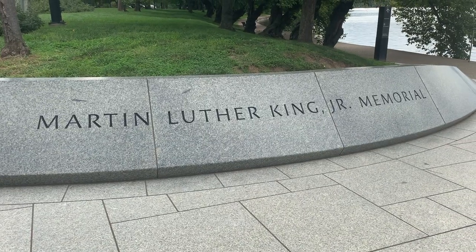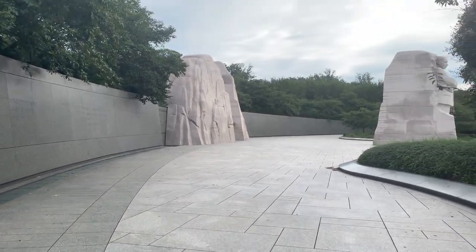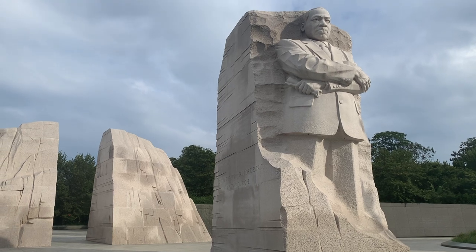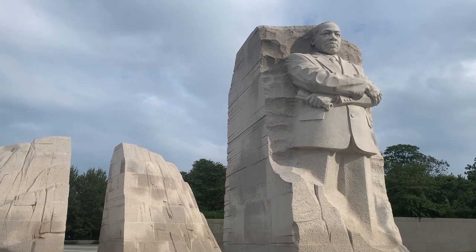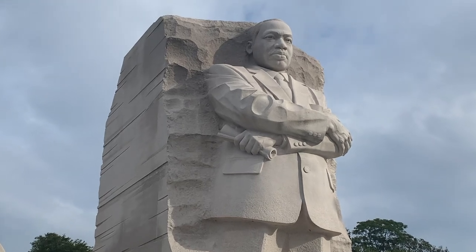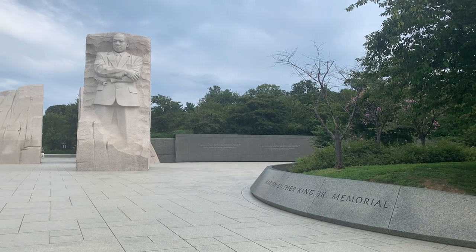Saving the newest memorial for last, we have the Martin Luther King Jr. Memorial. This is another one where you'll want to check out the sight lines — look at what he is looking at and what he can see from his point on the Tidal Basin. It's a fabulous addition and has quickly risen to the ranks of a must-see memorial in Washington DC.